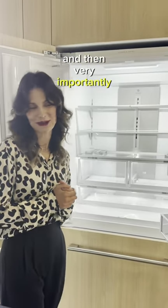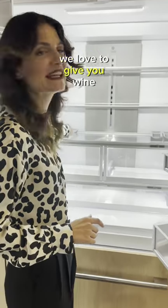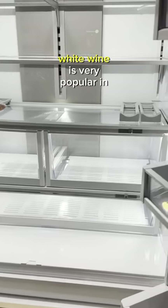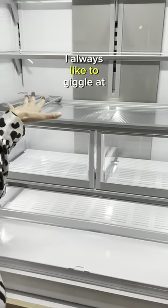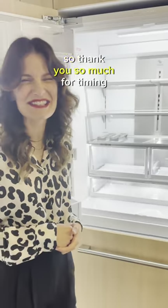Very importantly, small things are something that matters to us. We love to give you wine holders. White wine is very popular in New Zealand — I always like to giggle at this one because it's genius. So thank you so much for chiming in today.